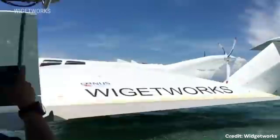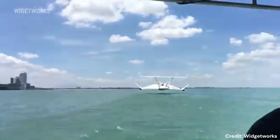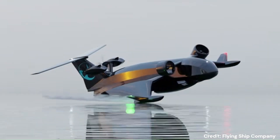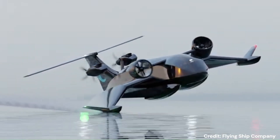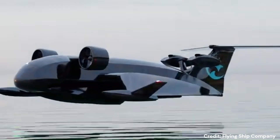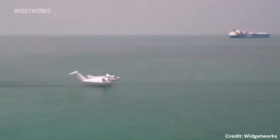A ground effect vehicle, or GEV, also known as a wing-in-ground-effect or WIG craft, or ekranoplan, is a vehicle that can move over the surface by gaining support from the reactions of air against the surface below. These vehicles typically cruise over a level surface, usually over the sea, by making use of ground effect.